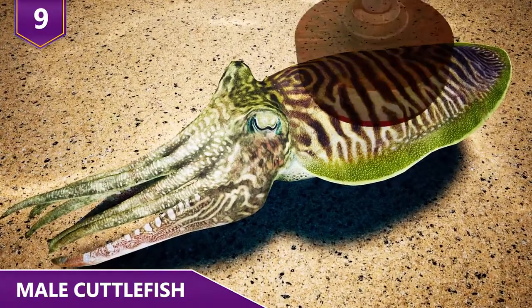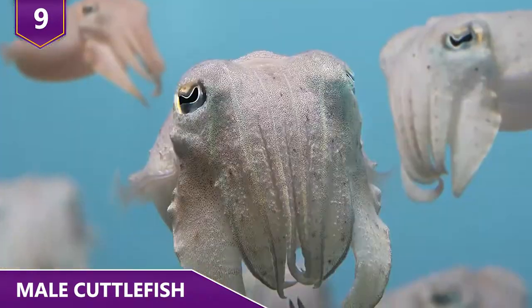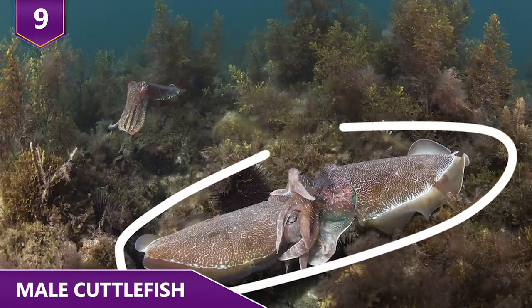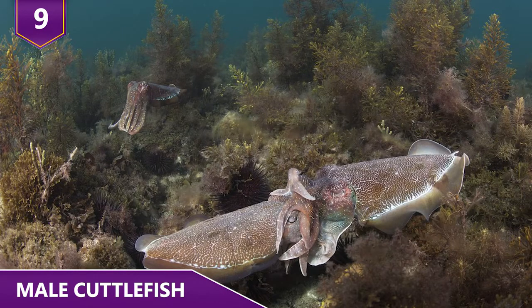Meanwhile, the actual female, who isn't too picky, mates with the smaller, sneaky male right in front of the other larger male.